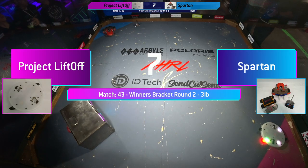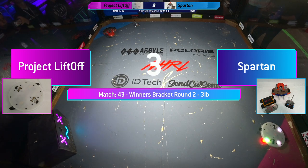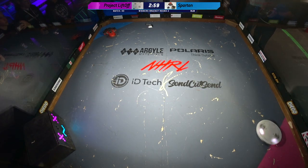8, 7, 6, 5, 4, 3, 2, 1. Fight! Robots fight.